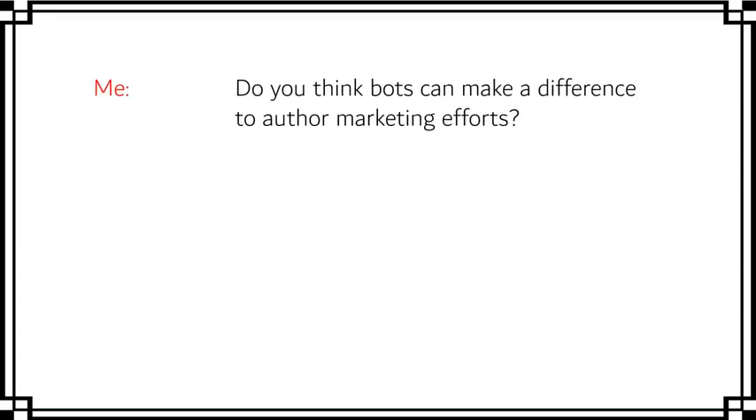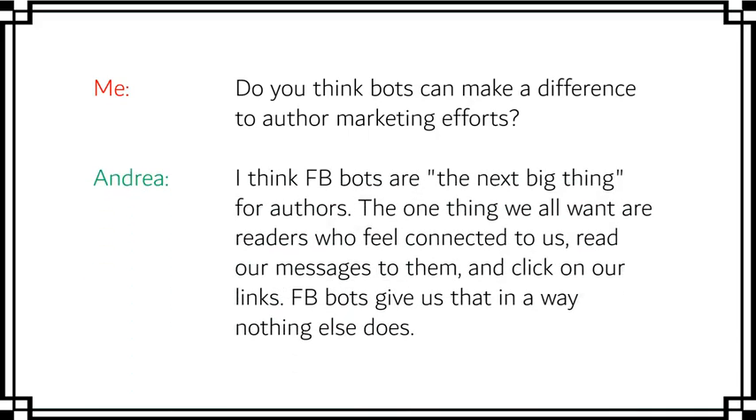Third question: how are your subscribers responding compared to your mailing list? Andrea answered: 'My bot subscribers really love this form of communication. My open rates are almost 100% and my click rates are over 70%. I get more from the 300 subs I have on Messenger than I do from the 14,000 subs I have on my email list.' Fourth: would you recommend doing the training first? She said absolutely yes — within an hour of taking the course she had a fully functioning bot already collecting new subscribers. And finally: do bots make a difference? 'Facebook bots are the next big thing for authors — they give us readers who feel connected, read our messages, and click our links, in a way nothing else does.'